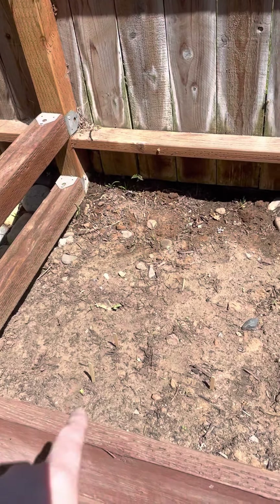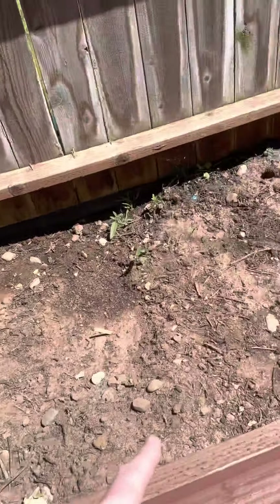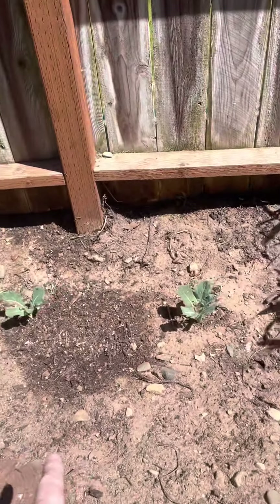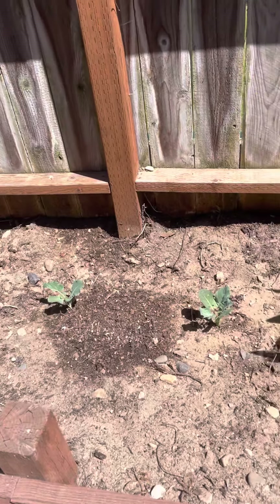So here we have some sunflowers that are actually starting to grow there. And then we have some broccoli. It's not wet because I water in the evening.